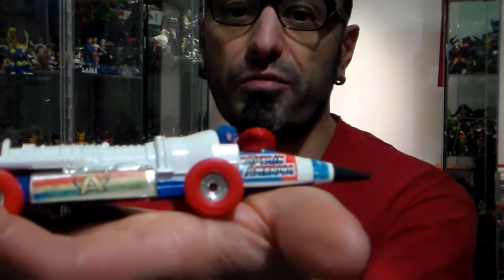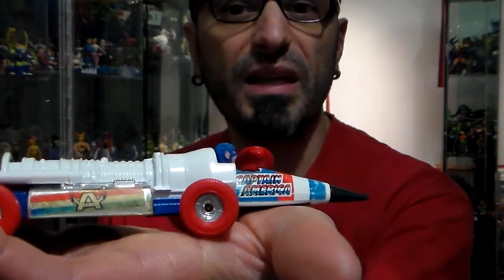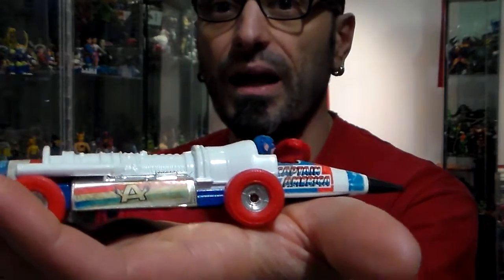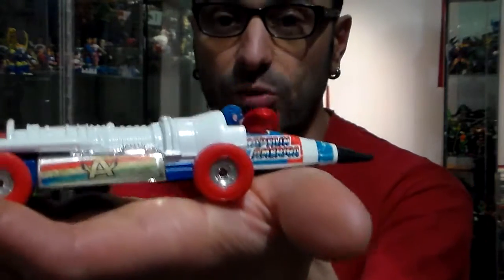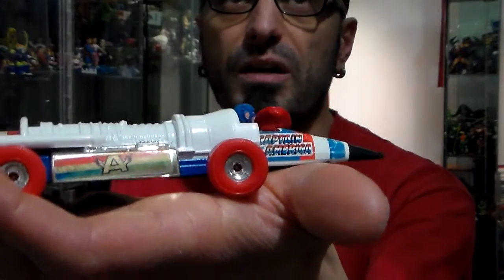If it would be in better shape it goes for $100 and more. The packaging goes for between $350 and up. It's pretty rare because they didn't make many Marvel Corgi ones — they made mostly DC. The Marvel ones are a little bit harder to find and they are pretty rare. I have two: I have this one and tomorrow I'm going to show you the Captain America Spaceship.